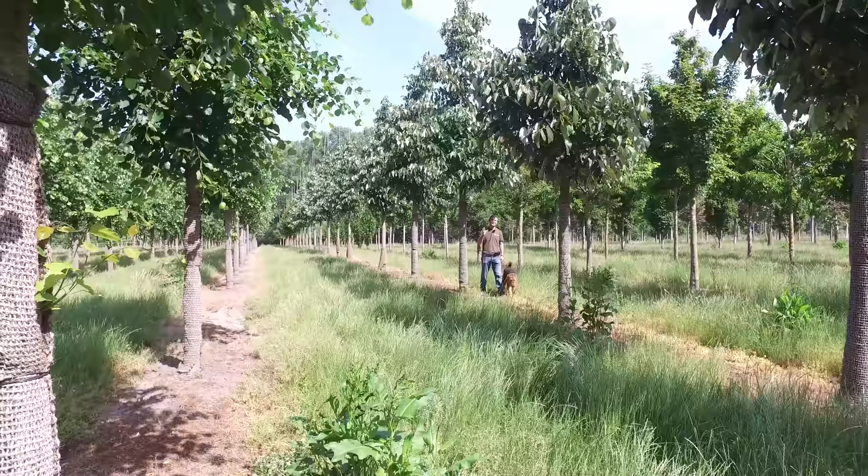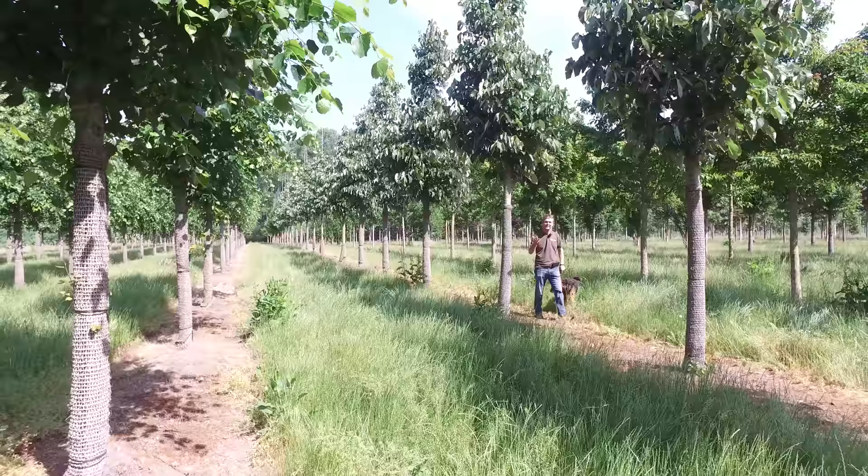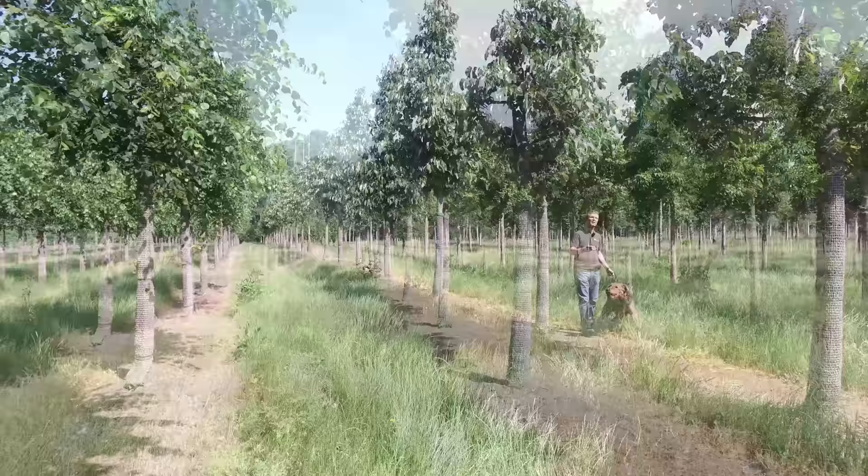This is Tilia Heterophylla Prestige, and this tree originated from the United States. The leaves are quite large and a bit uneven at the base. On the bottom side they have a silvery felt, and the aphids don't like to walk on that, so that's why they're not infested with aphids and they don't drip at all.